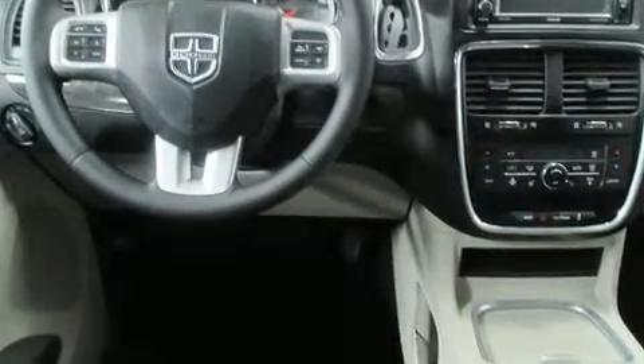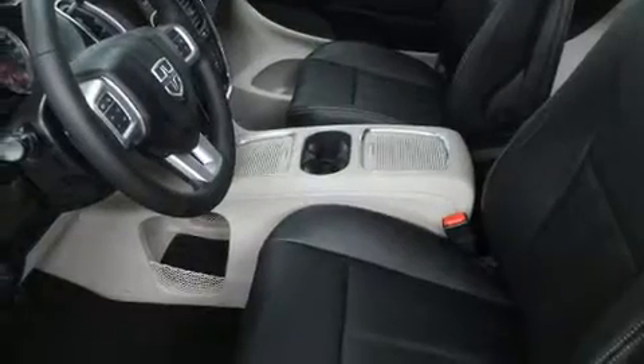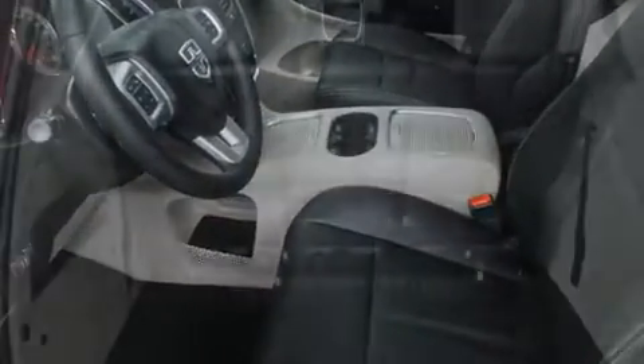Heated front and rear seats, front and rear air conditioning, remote keyless entry, a roof rack, and a blind spot monitoring system.